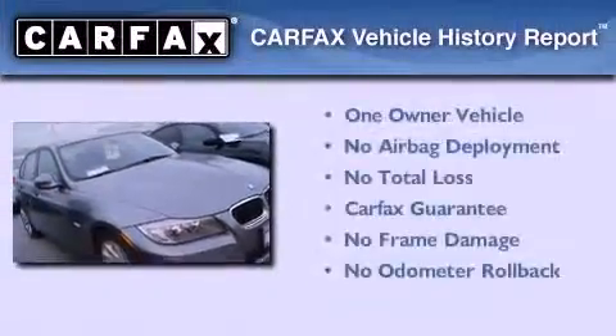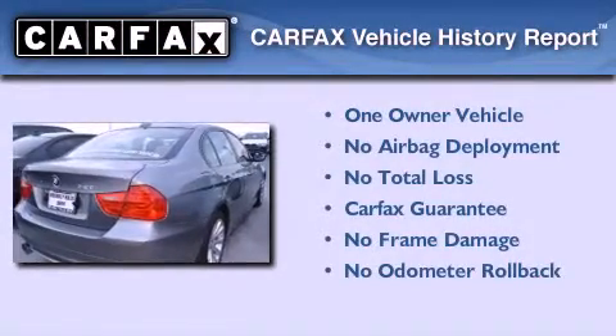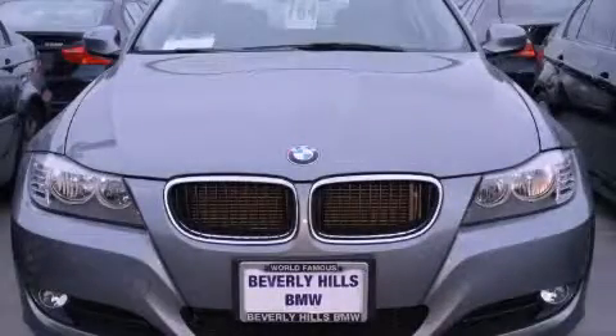This BMW has had only one owner and it qualifies for the Carfax buyback guarantee. This automobile won't last long at this price — call and arrange a test drive now.